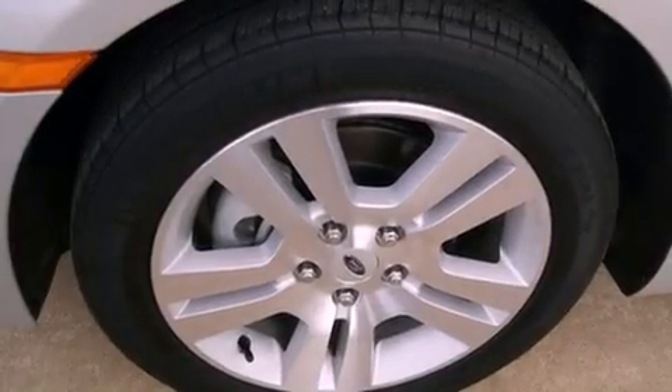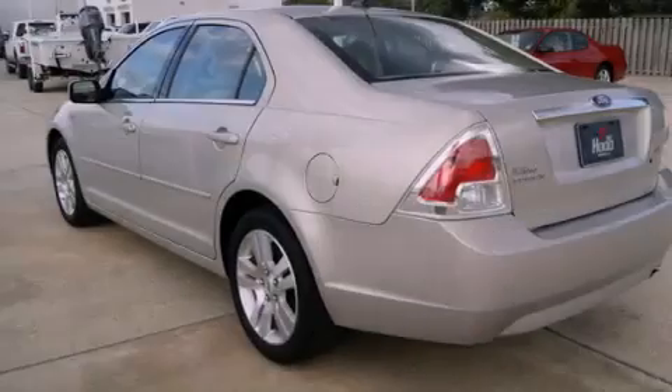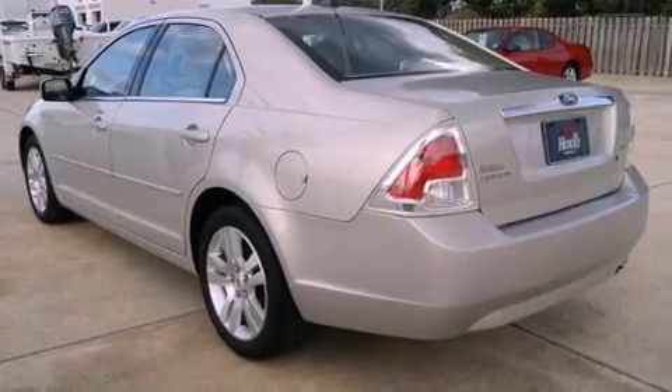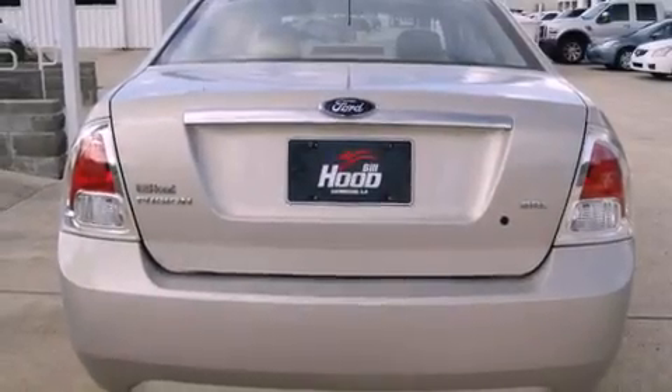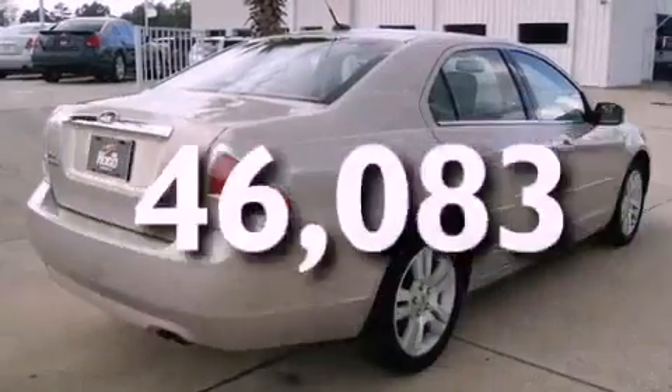All of the following features are included: alloy wheels, a low tire pressure indicator, cruise control, a CD player, a leather-wrapped steering wheel, a security system, fog lamps, an anti-lock braking system, and air conditioning. This vehicle has less than 47,000 miles.